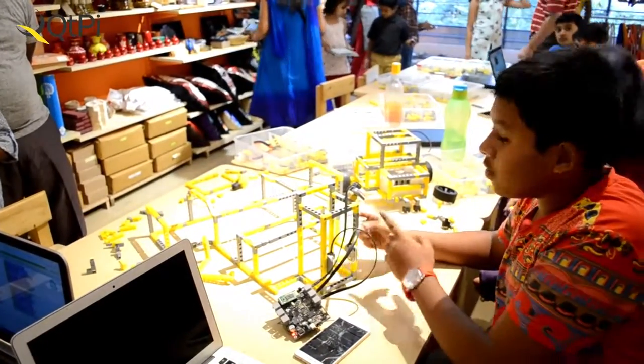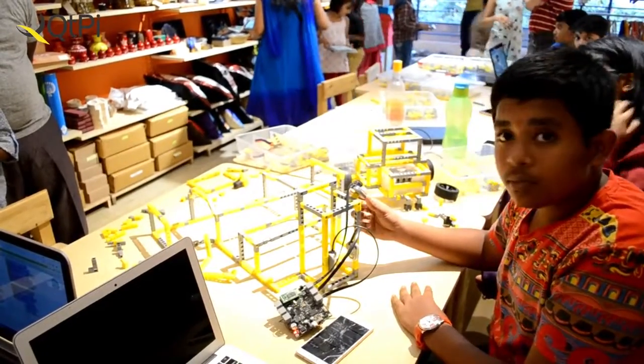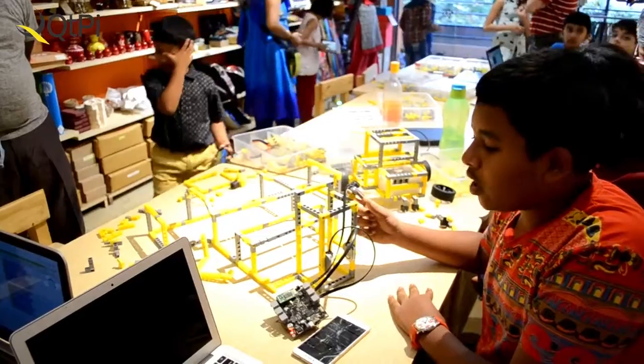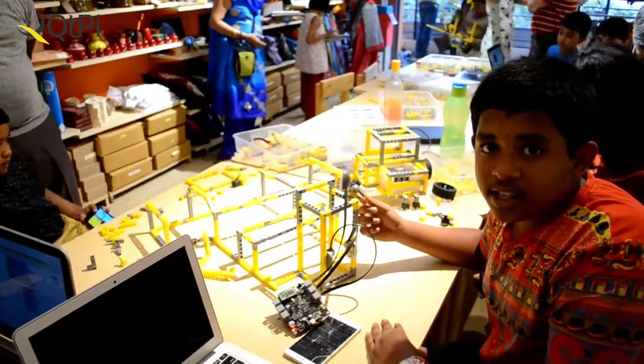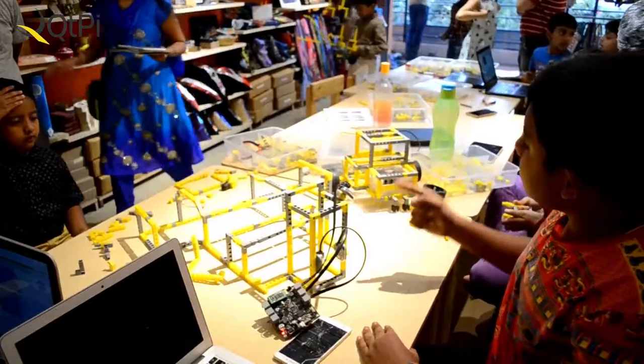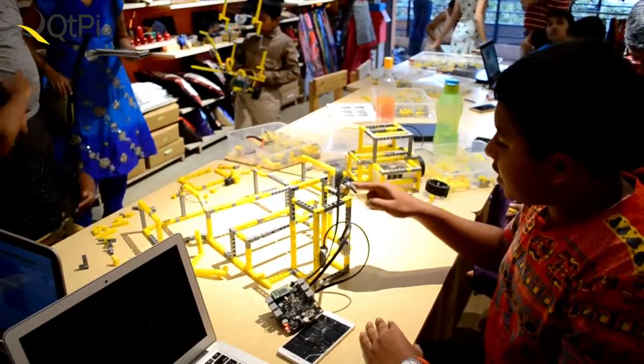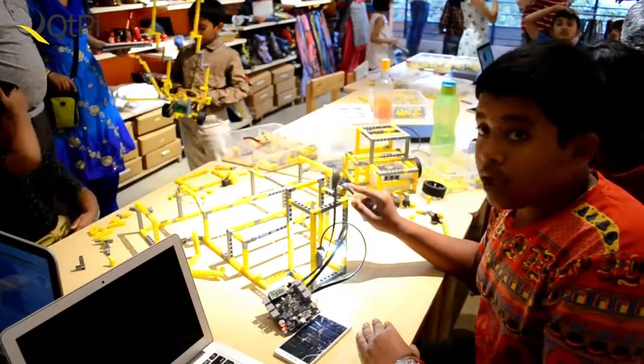When it is day, the first LDR device senses high brightness. I have set the programming such that when the brightness is less than 200, the LED turns on. Right now the brightness is more than 200, so the LED is off.